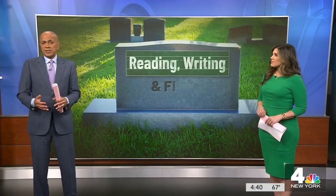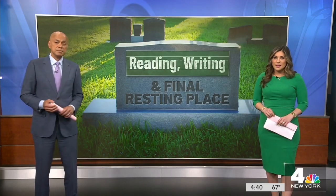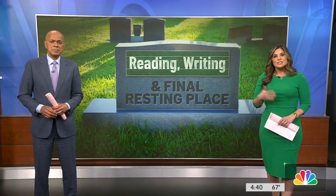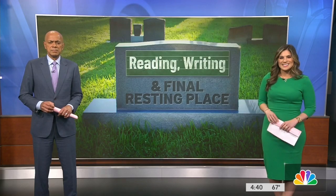Reading, writing, and a final resting place. When you think of young students going to school, you think of them in a classroom, perhaps a playground. But one school's changing things up — they're turning a cemetery into a classroom to teach the kids about nature and plant life. News 4's Erica Byfield headed outside to class.